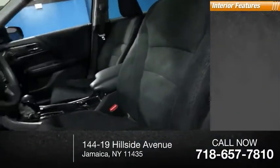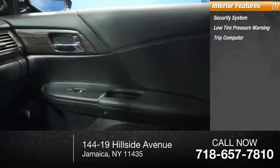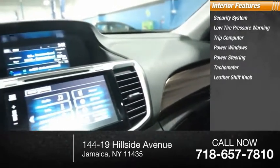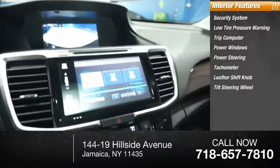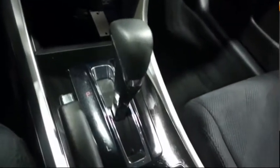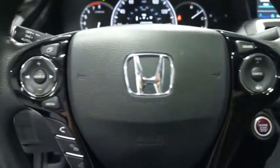Inside you'll find a security system, low tire pressure warning, trip computer, power windows, power steering, tachometer, leather shift knob, tilt steering wheel, cloth seat trim, overhead console. This isn't just a vehicle, it's an experience. So stop in for a test drive today.